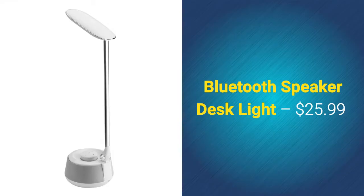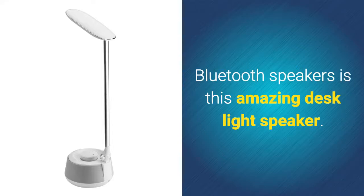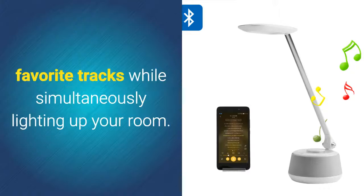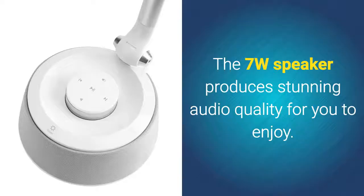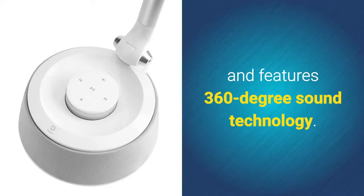Bluetooth speaker desk light – $25.99. The first unique wireless speaker on our list is the amazing desk light speaker. With its integrated speaker, this desk light lets you listen to all your favorite tracks while simultaneously lighting up your room. The LED light features three different lighting modes and can emit up to 200 lumens. The 7-watt speaker produces stunning audio quality, reaching up to 70 decibels and featuring 360-degree sound technology.